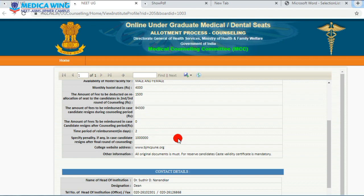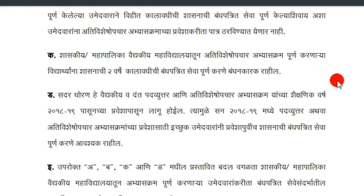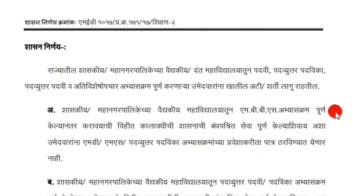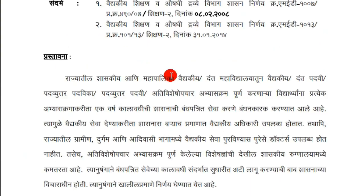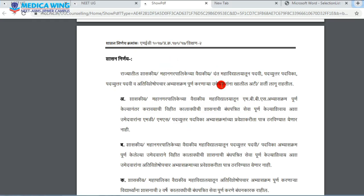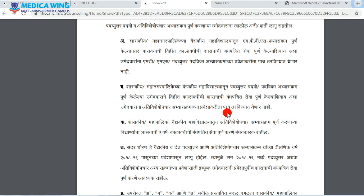For the first and second round of counseling, you have the option to leave the seat — if you get another preferred medical college, you can easily leave. Regarding the special bond condition at BJMC: yes, there is a bond condition. Every student admitted to the MBBS course at BJMC must complete two years of service as specified by the Government of Maharashtra after completing their MBBS. This is mentioned in the notification released by the Maharashtra government in Marathi, which I will upload in the description for download.